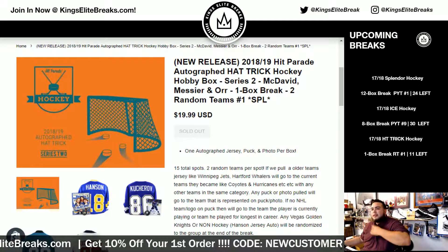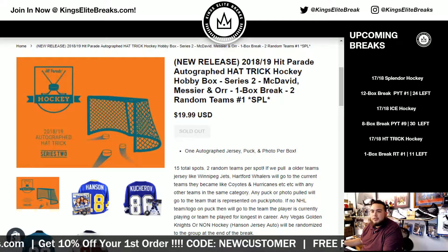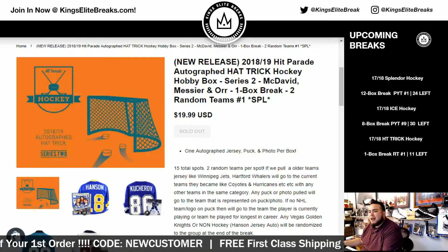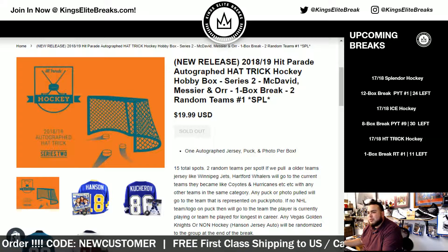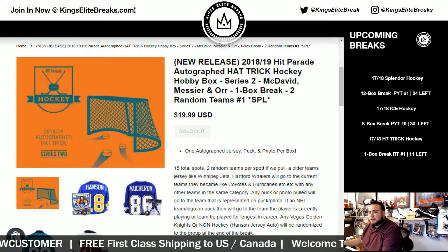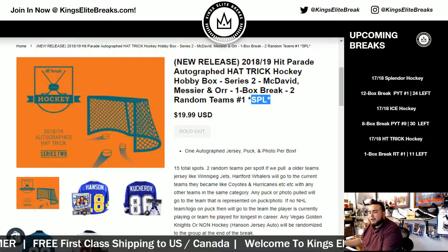What's up everybody? Kings League Breaks here. We just filled up the 2018-19 Hit Parade Autograph Hat Trick Hockey Hobby Box Series 2 — McDavid, Messier, Orr. One box break, two random teams. Number one, a SPL break.